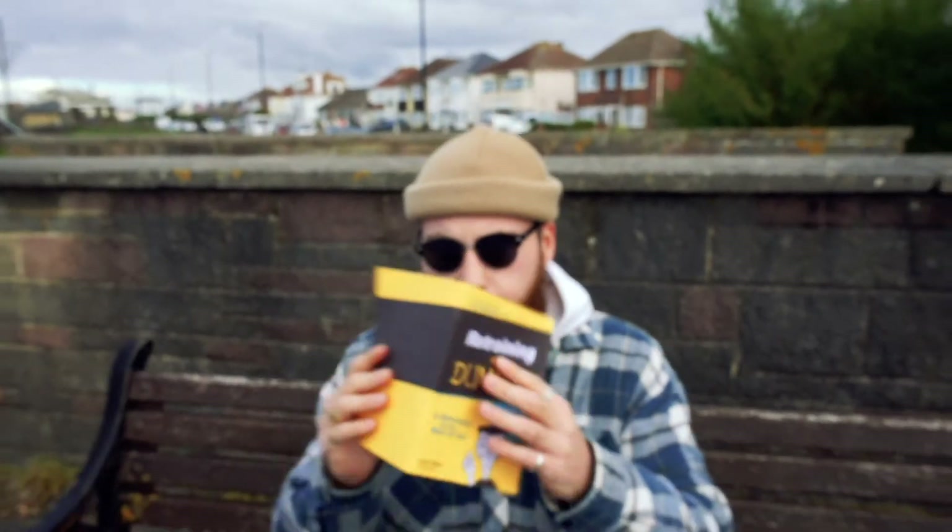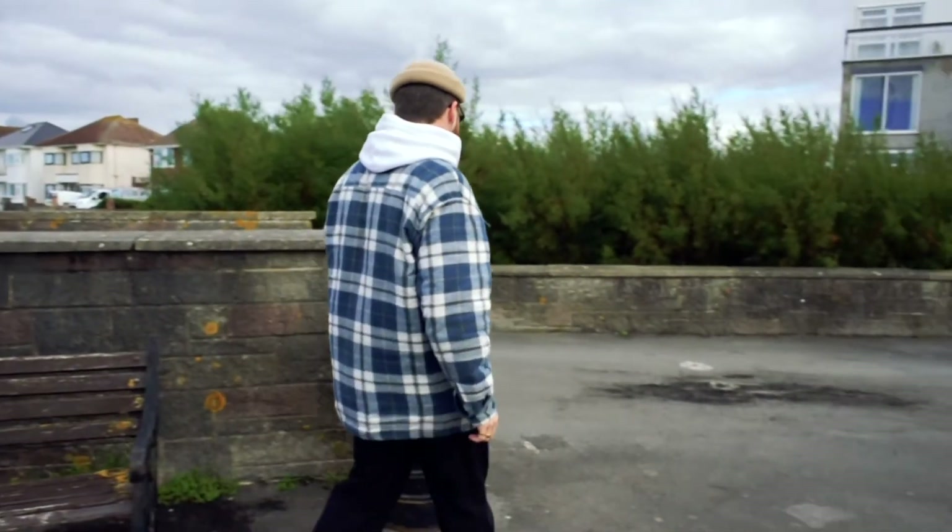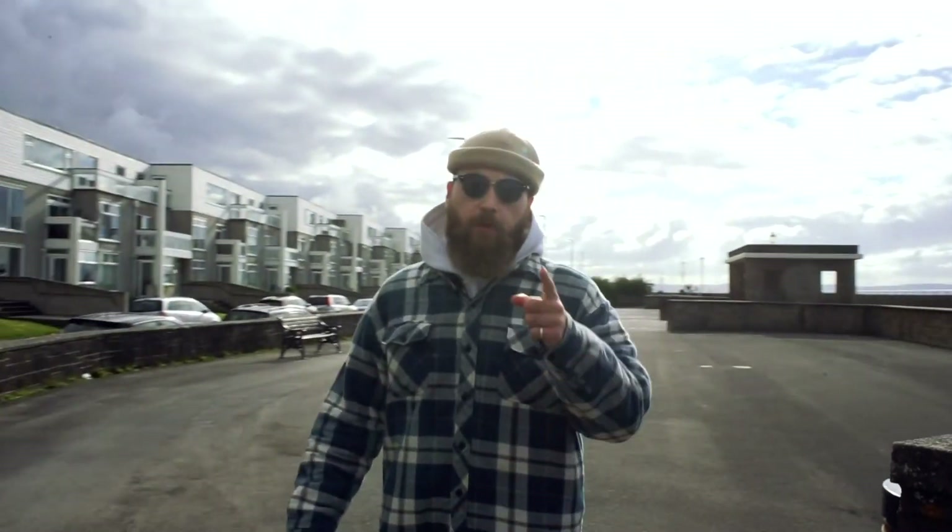Good morning ladies and gentlemen, hope you are doing well. It is Saturday, launch day, and we just put the promo out. If you haven't seen it, here's a little sneak peek. Make sure you go over to our Instagram or the collective on Facebook to check out the promo — it explains in a bit more detail what we're doing at The Brickworks.